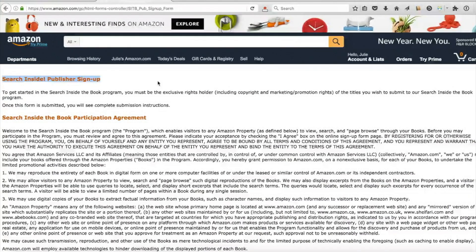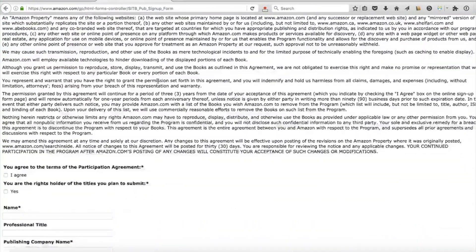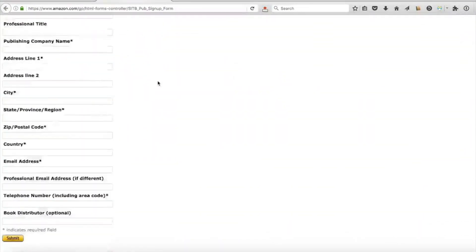Here's what you do: go to Search Inside Publish or Sign Up, and the Look Inside will be activated on your book's main detail page within seven to ten days after you do the content submission. A couple of things you need to know: first, you have to have an ISBN number. You need it, and it needs to correspond exactly to the one you've submitted for the Amazon catalog. Also, the content you submit for the Look Inside program has to be identical to what is inside your book.